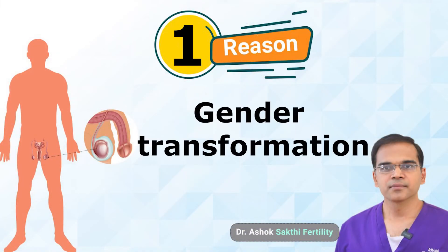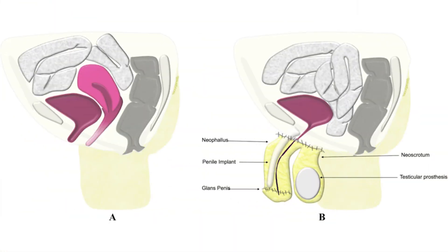The first and most surprising reason for testicular removal is gender transformation. Many people who are born as males long to have a feminine body, and we always respect their personal feelings. In that scenario, both testicles are surgically removed and testosterone hormone production is shut down, so that all masculine characteristics and habits gradually fade and they slowly start having a feminine appearance.